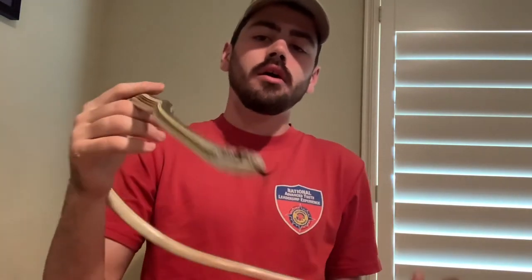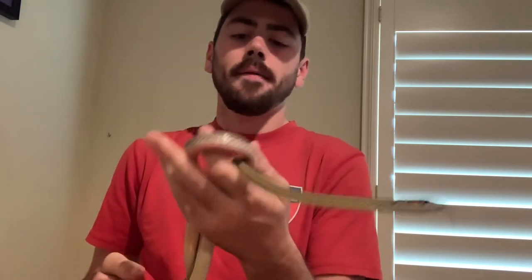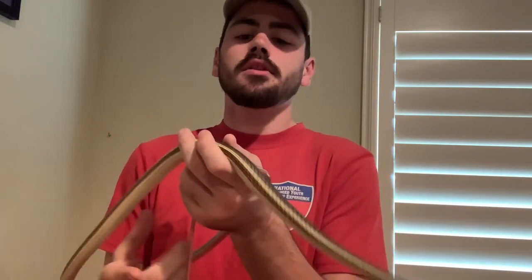He took it without much hesitation at all. Since then, he's been consistently feeding on frozen-thawed adult mice post-brumation. I'd normally offer more varied prey, but since he can be temperamental, I'm sticking to rodents because that works and is most accessible. He's not overweight at all, so I don't see any issues feeding rodents for the rest of his life in my care.